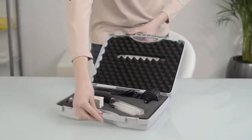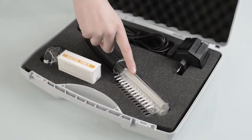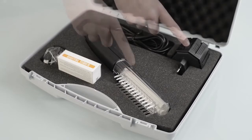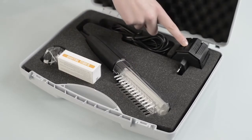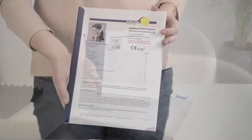The scope of delivery includes the practical portable case with foam padding, the Psori comb with removable comb row and mains unit, the short time clock with countdown function, UV protection goggles with a rubber band, and detailed operating instructions with a dosage timetable.